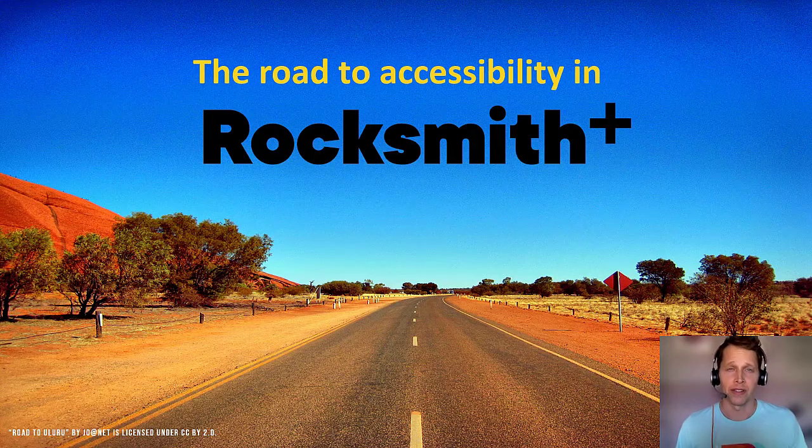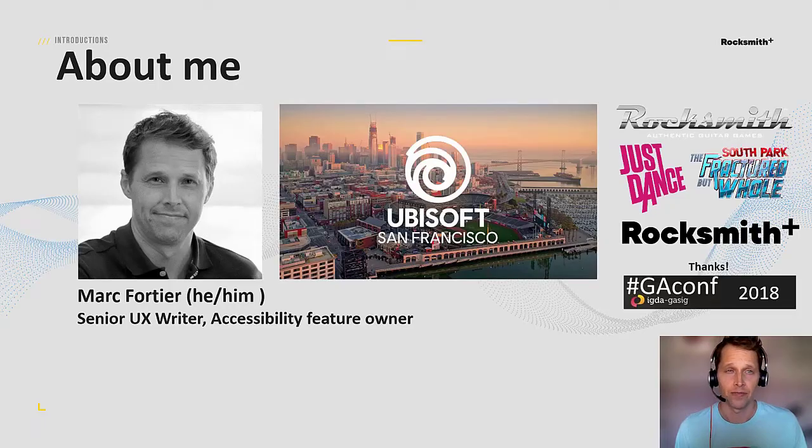Hi, everyone. My name is Mark, and in this presentation, I'll be sharing the dev team's approach to accessible design on Rocksmith Plus. I've been working at Ubisoft San Francisco for a while now, first as a writer and then crossing over into design. In 2018, I attended the Games Accessibility Conference, which helped me realize that designing for accessibility is just like designing for anything else — it comes down to problem solving. And so now I oversee accessibility design in Rocksmith Plus.